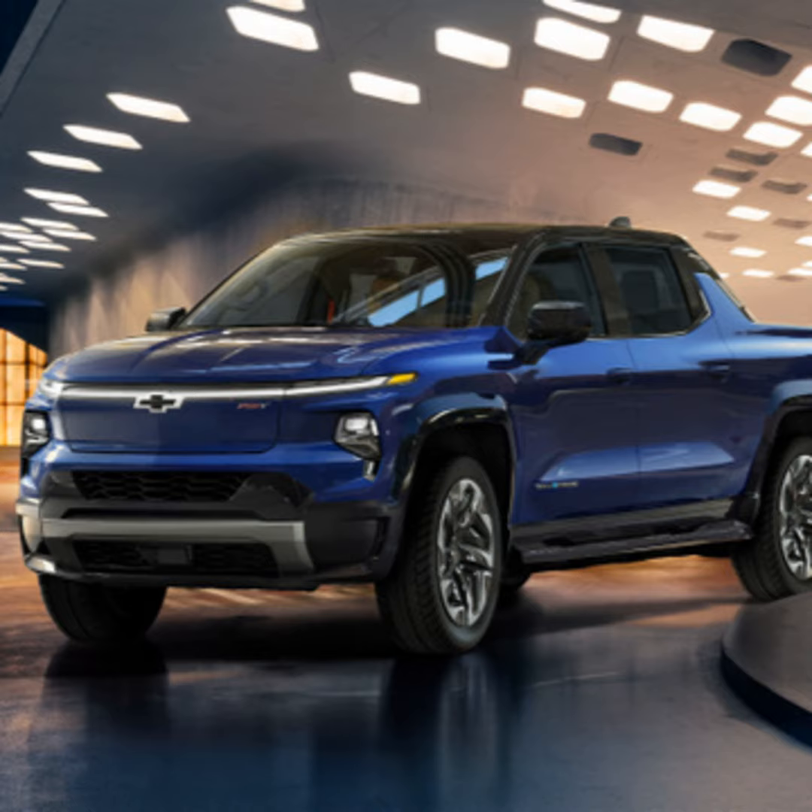The 400-mile range is for the initial models. The standard model's range hasn't been disclosed yet. The RST First Edition and the work trucks in the first year will both have 400 miles of range. After those models are introduced, GM will also be bringing in an entry-level starting price of $39,900.